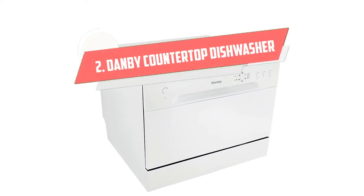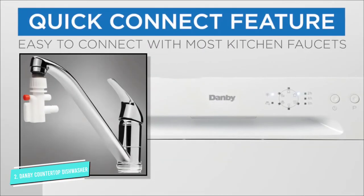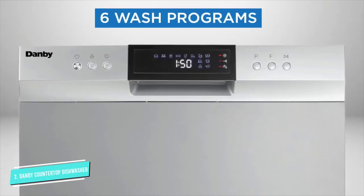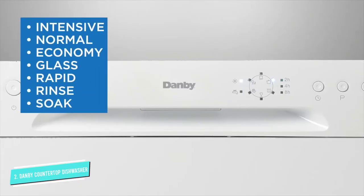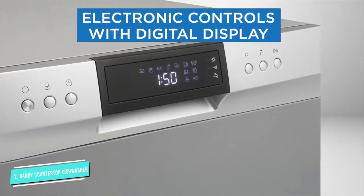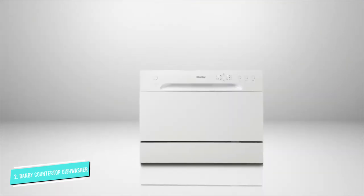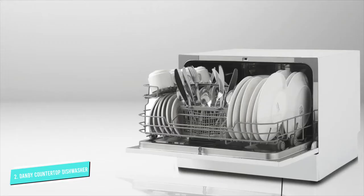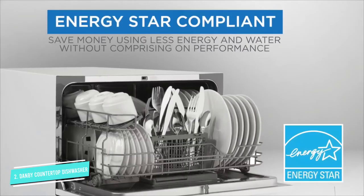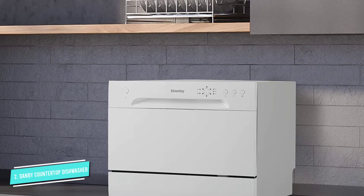Number 2: Danby Countertop Dishwasher. Countertop dishwashers aren't cheap, but if you are looking for something priced on the lower end, we recommend the Danby dishwasher. A bit more affordable, but still super awesome. It has a more classic look and is a little more spacious than some of our other recommendations. Perfect for couples — there is room for six place settings, so two people can fill the dishwasher all day long. Or if you have a dinner party, you can get everyone's dishes washed in one cycle.